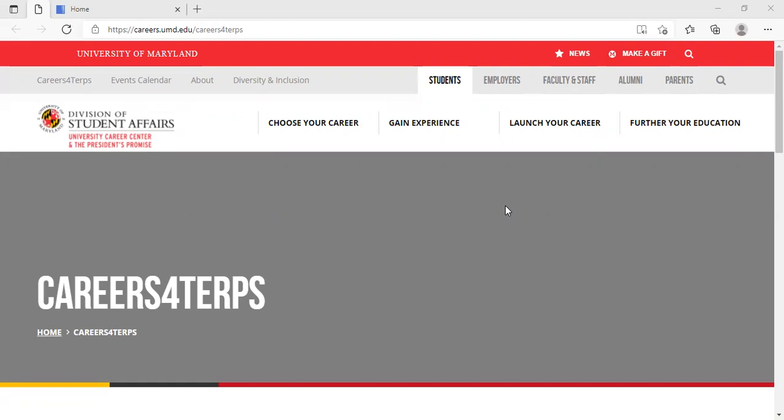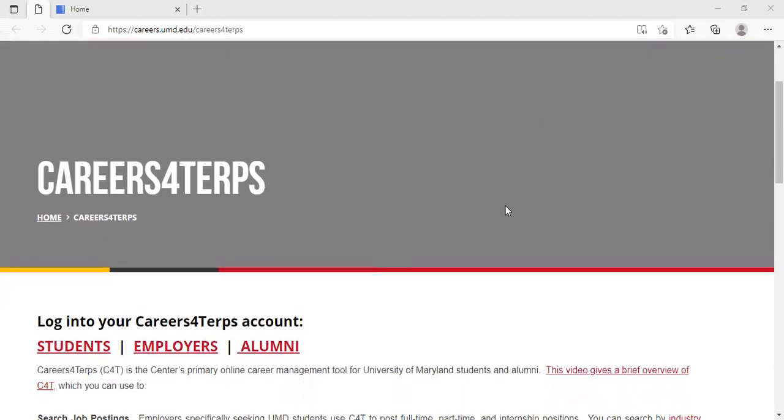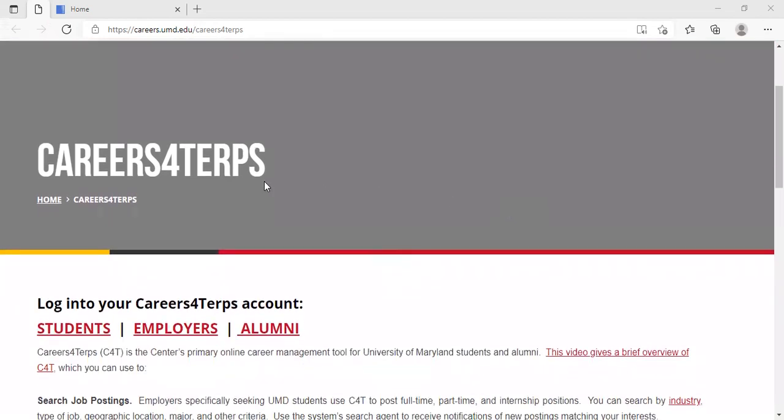We host our career fairs on Careers for Terps. The first step is to log into Careers for Terps, which you can access by going to this URL: careers.umd.edu/careersforterps.